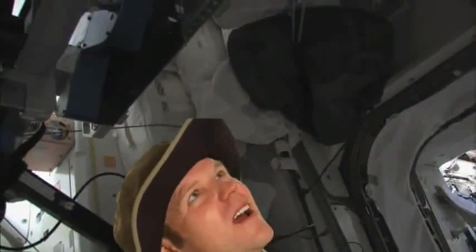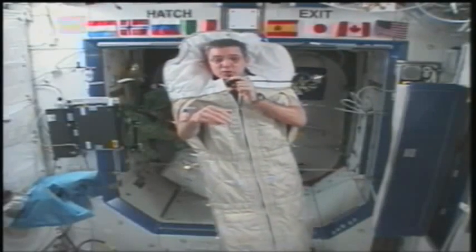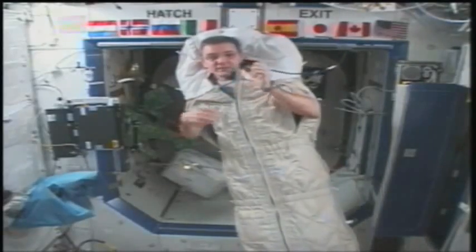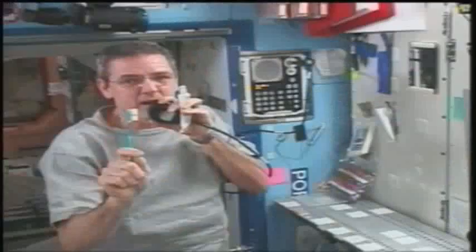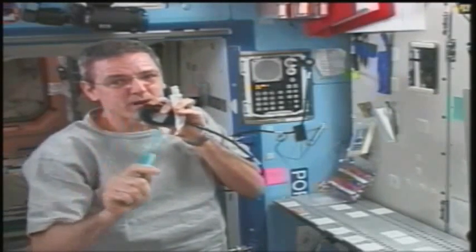Sleeping on the ceiling — now that's really a different way of getting some z's! Getting ready for work first means taking care of a few very normal chores, like brushing your teeth. We get asked very often: how do you brush your teeth in space? Well, we use a tube of toothpaste and a toothbrush, just like the ones you use.